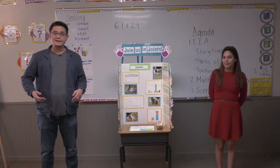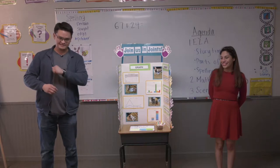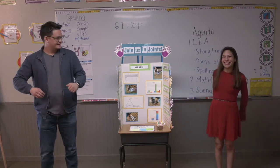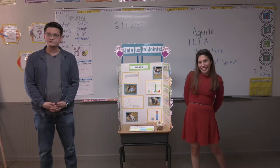I wanted to talk for just a moment about Ms. Martell's award-winning SARCEF first place science fair project. Ms. Martell, can you tell us a little bit about what you and your first grade class did to win first prize at SARCEF?